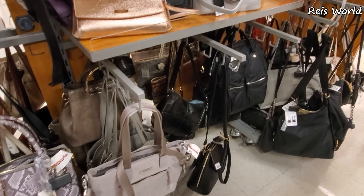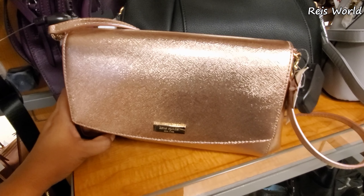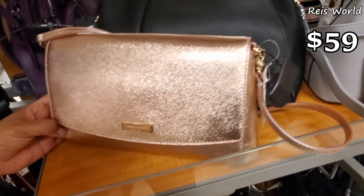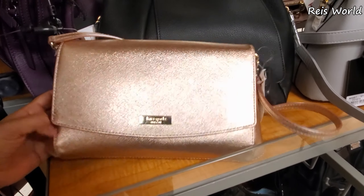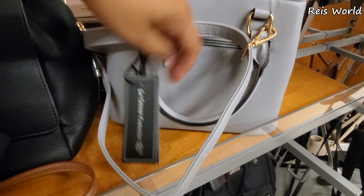Okay everybody, I made it into TJ Maxx purse department. Look at this Kate Spade rose gold, only $59 — it will be a crossbody. What is this one? Oh, vegan — I can already tell.